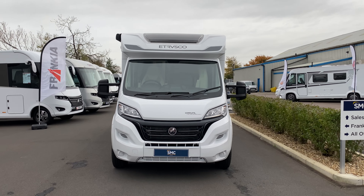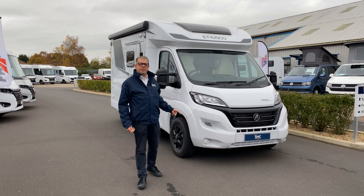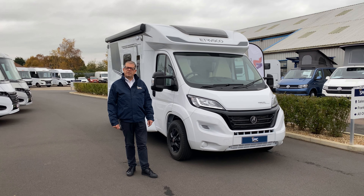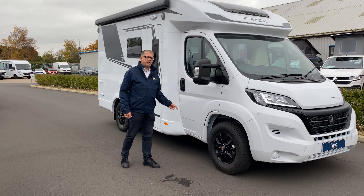Hi, I'm Nigel from SMC Motorhomes Newark and I'm here to show you the Etrusco T5900FB. It runs on the Fiat 2.2 diesel with 140bhp, it's 5.99m long. Let's have a look around the outside.